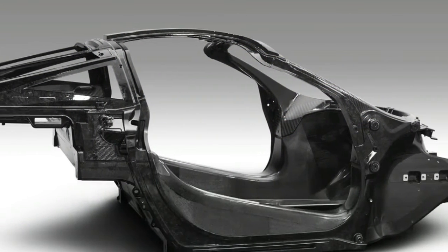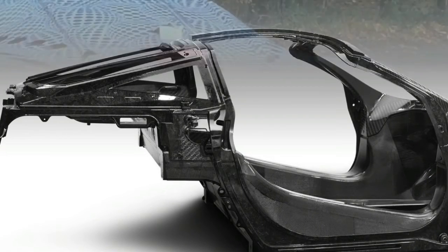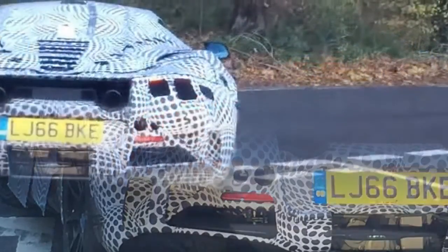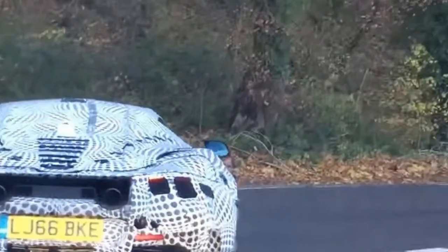With more power and significant weight saving, we'd expect a big increase in the power-to-weight ratio for the new model over the 650S. The gaps in the roof are unlikely to be for targa-style roof panels, but give a clue to McLaren F1-style door openings. With the door sills set lower than even the 570 models, this is set to be the most accessible McLaren yet.